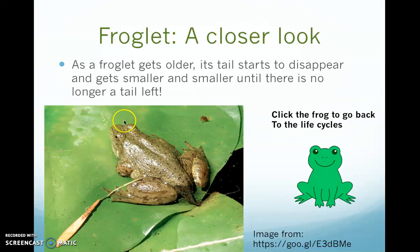Taking a closer look at a froglet — as the froglet gets older, its tail starts to disappear, as you can see in the picture. It gets smaller and smaller until there's no tail left.